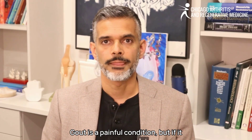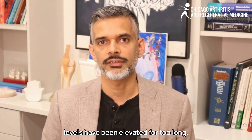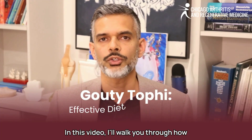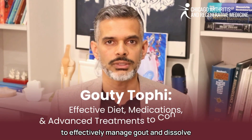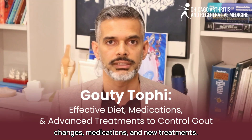Gout is a painful condition, but if it progresses to the point where you develop tophi, it means your uric acid levels have been elevated for too long. In this video, I'll walk you through how to effectively manage gout and dissolve tophi using a combination of lifestyle changes, medications, and new treatments.